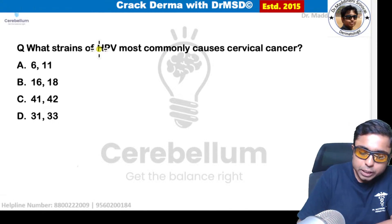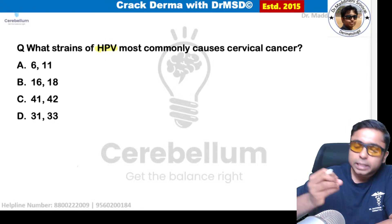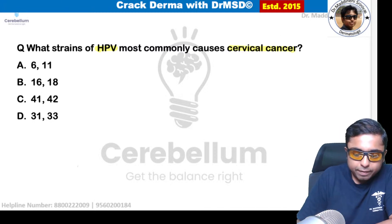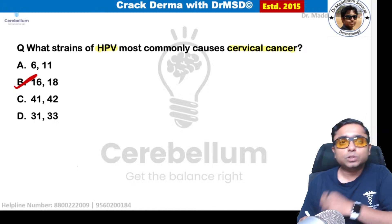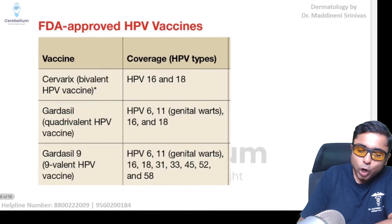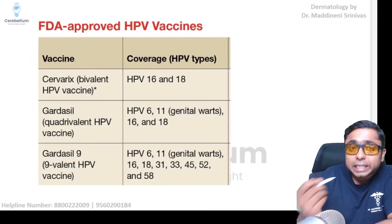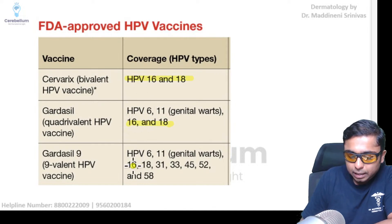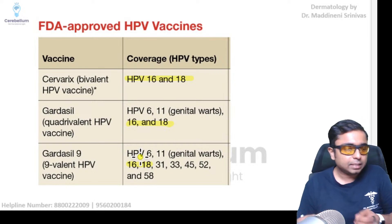The next question is about HPV — a gynecology and dermatology integrated question on HPV cervical cancer-associated strains. This is a very important repeated question. The answer is option B: 16 and 18. The simple logic is that HPV 16 and 18 are included in all types of HPV vaccines.